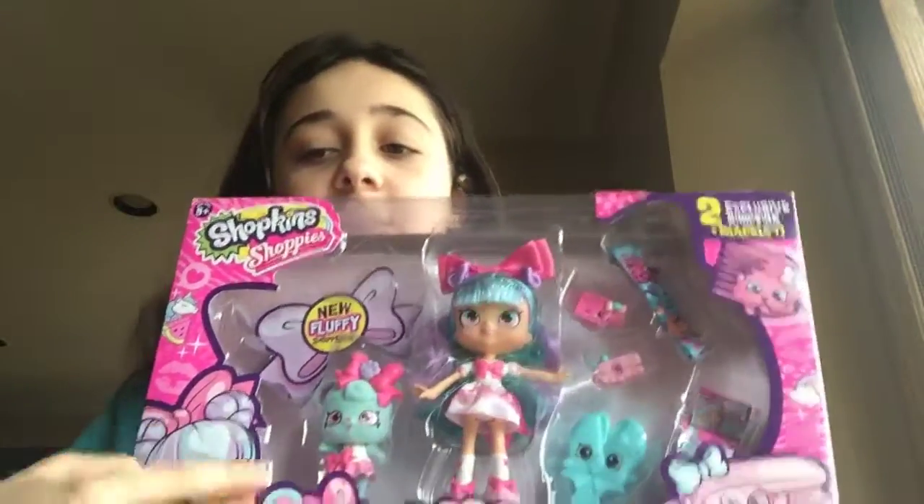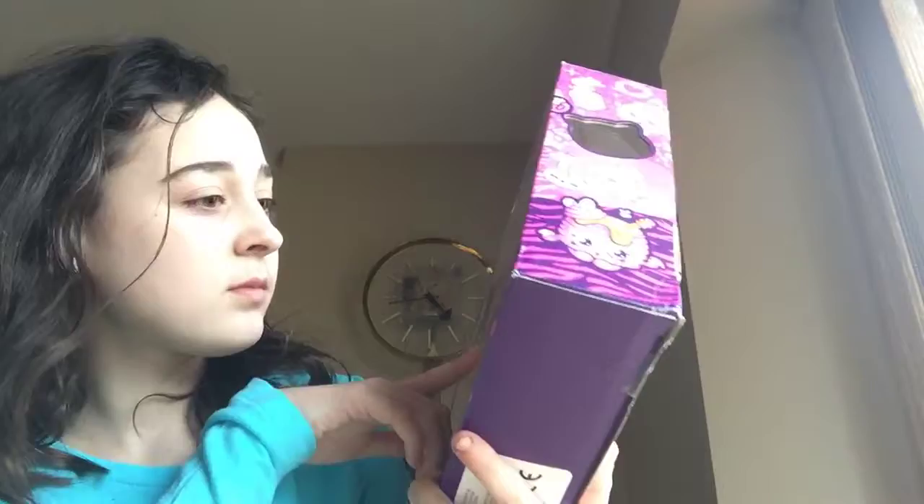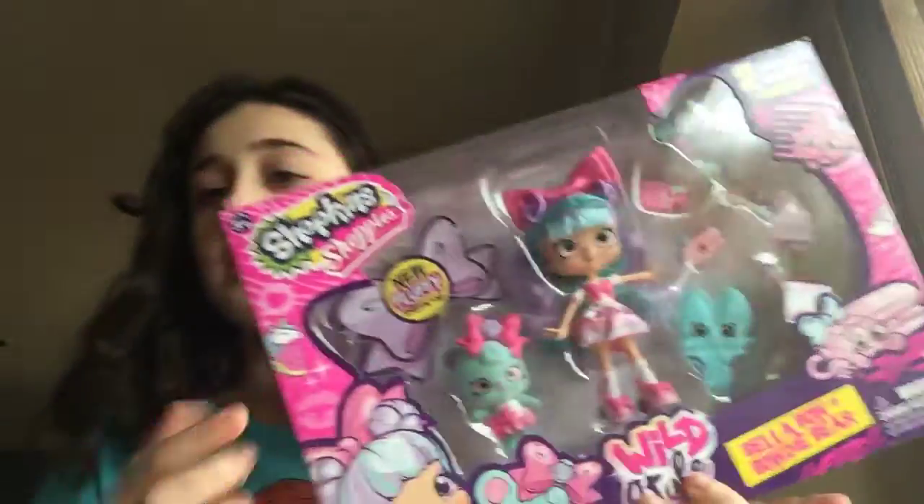So, we have a fluffy thing, accessories, bracelets, a photo thing — I don't even know what this is — but let's get into it.